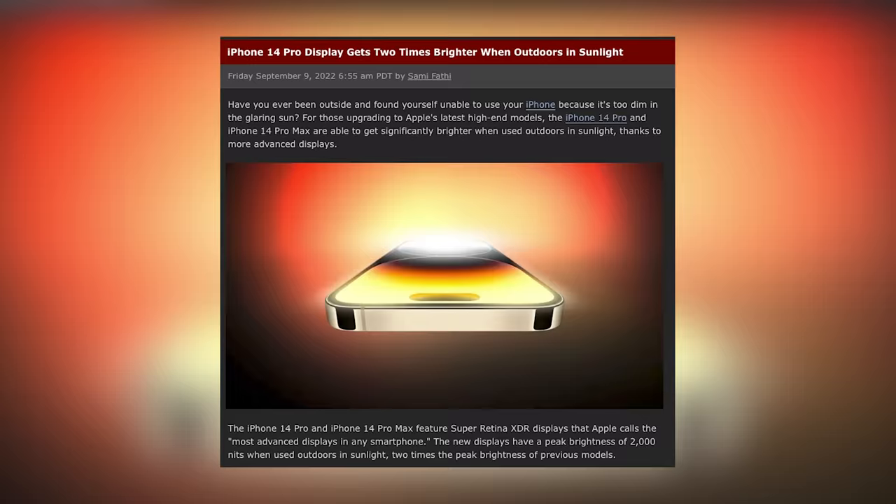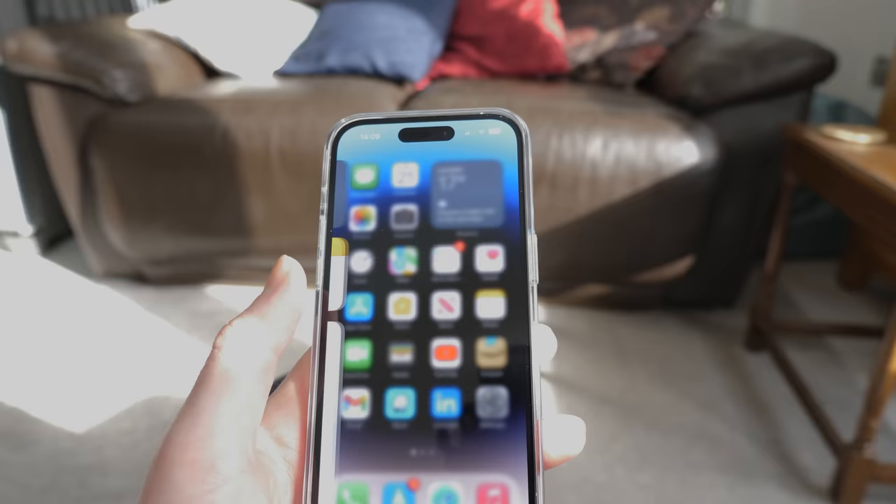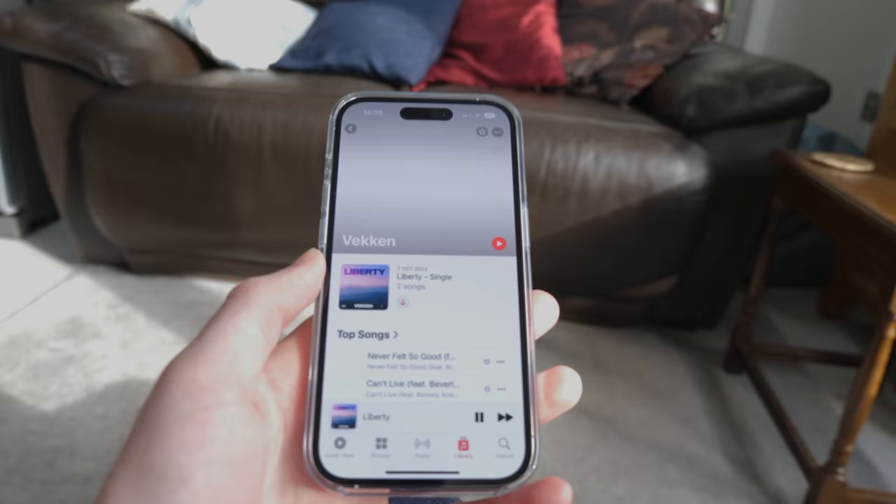Firstly, this screen is unbelievably bright. In direct sunlight it goes up to 2,000 nits, which is unbelievably bright. The first thing you'll notice straight away is 120Hz — it is unbelievably good. I didn't think you needed 120Hz on a phone. I've got it on my monitors and on my MacBook, but the 60Hz looks absolutely disgusting in comparison. When you go directly from the 14 Pro to the 12 Pro, the difference is unbelievable.